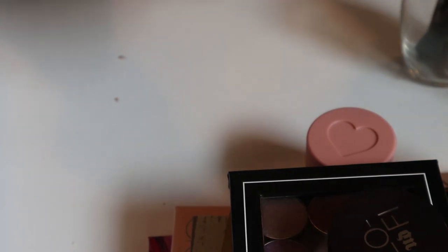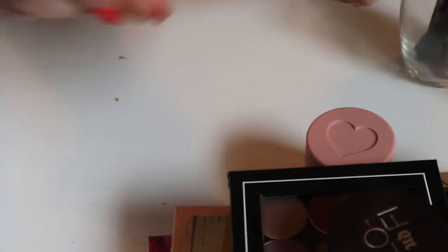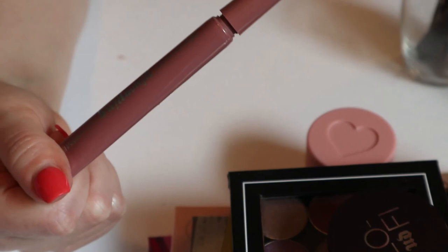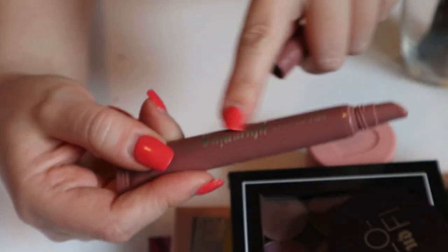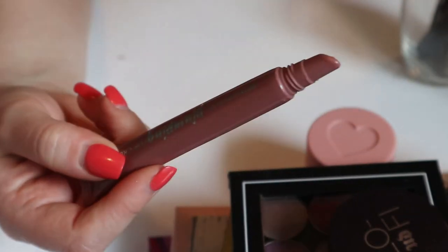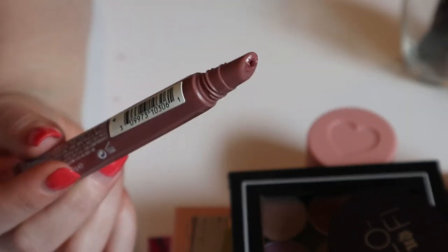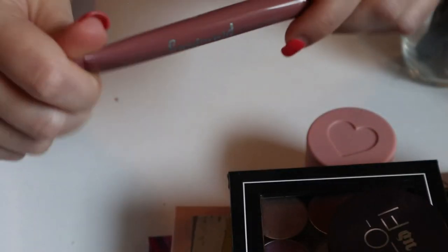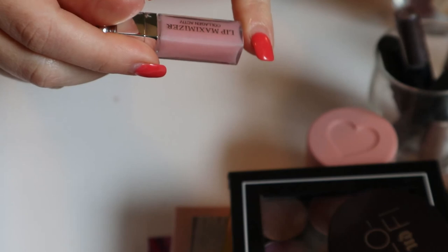I had this Revlon Kiss Plumping Lip Cream — I really like this. I got it a while ago when Walmart came in with beauty boxes, kind of like Sephora favorites but the Walmart version. It's not plumping in the tingly sense like Two Faced Lip Injection or Buxom; it just makes your lips look fuller. I really like the shade. I think I could put it away since I did use it a few times already.